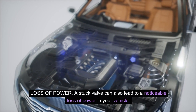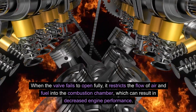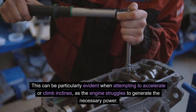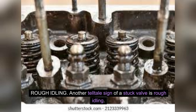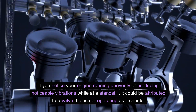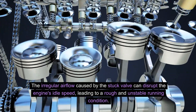Loss of power — a stuck valve can also lead to a noticeable loss of power in your vehicle. When the valve fails to open fully, it restricts the flow of air and fuel into the combustion chamber, which can result in decreased engine performance. This can be particularly evident when attempting to accelerate or climb inclines. Rough idling — another telltale sign of a stuck valve is rough idling. If you notice your engine running unevenly or producing noticeable vibrations while at a standstill, it could be attributed to a valve that is not operating as it should. The irregular airflow caused by the stuck valve can disrupt the engine's idle speed, leading to a rough and unstable running condition.